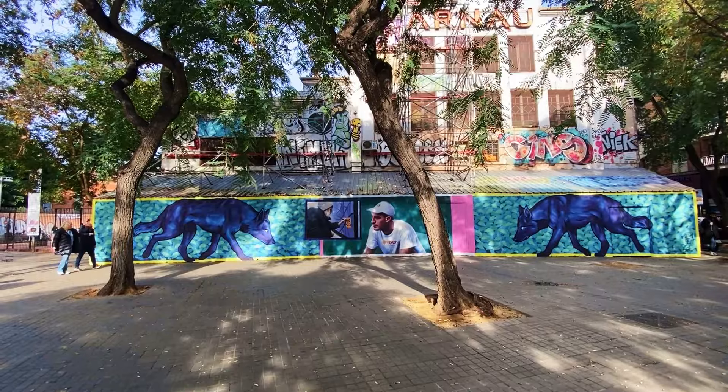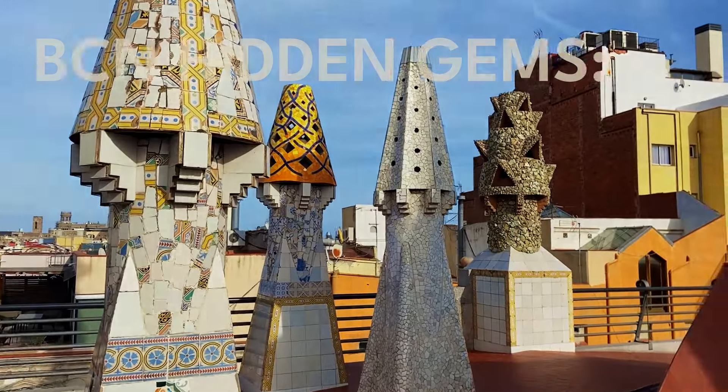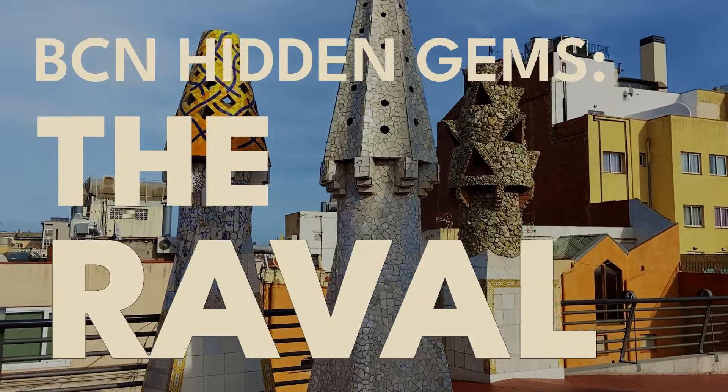We'll see some of the best views of the city, an almost forgotten Gaudí building, another historical site that you would have never guessed was here or what it is, and much more. I just hope I'll make it out of here with my camera.